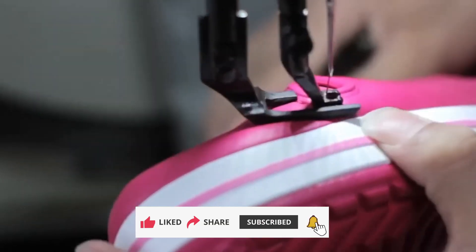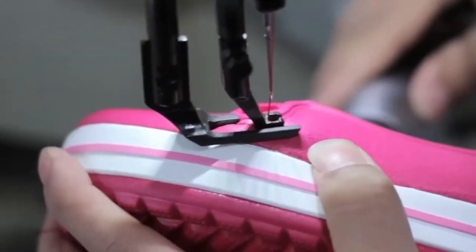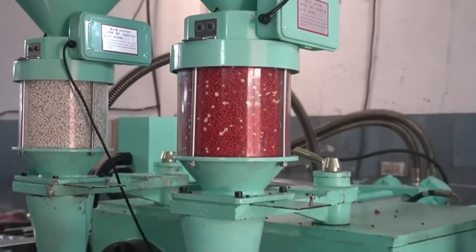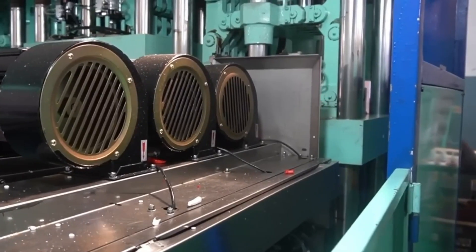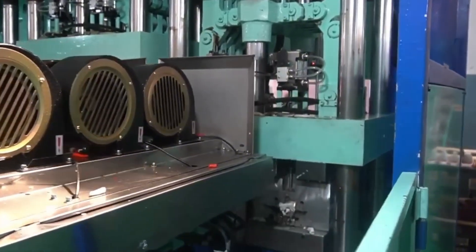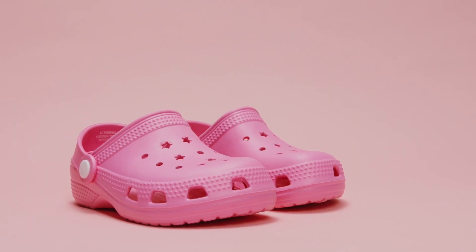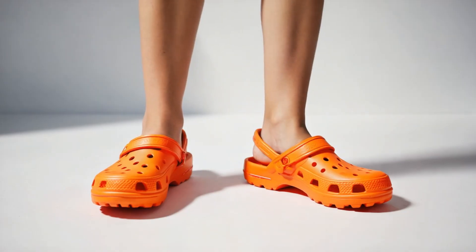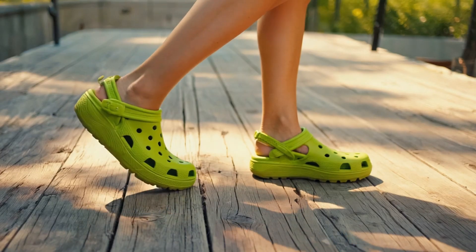If you've enjoyed this inside look into how Crocs come to life, take a moment to hit that like button and subscribe for more fascinating behind-the-scenes stories from the world of manufacturing. Share this video with someone who loves comfort just as much as you do — because every product we use has a story, one that connects people, places, and ideas. Now you know the story of Crocs: wear them proudly, walk in comfort, and remember even the simplest things can have the most remarkable journeys.